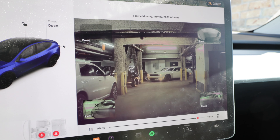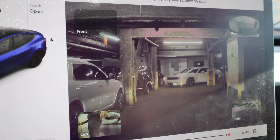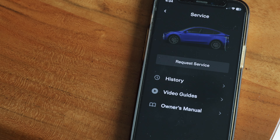So basically, long and short: she drove down to New York, valeted the car for the weekend, and when she came out that's what happened. The kids saw everything, saw the roof smashed. It was basically an underground parking situation. After that, one of the first things I did was check Sentry Mode, but it didn't really catch anything — it just showed the underground area where the car was parked.